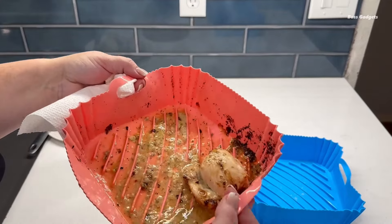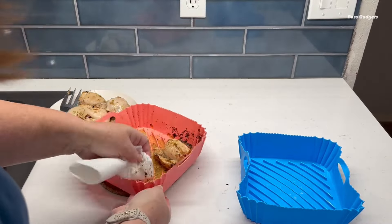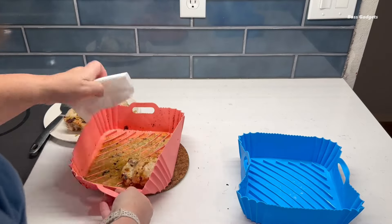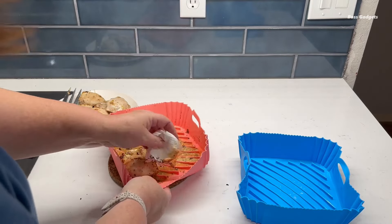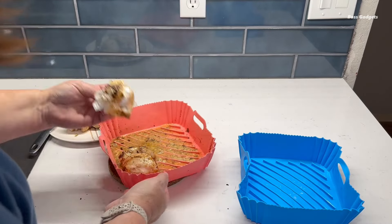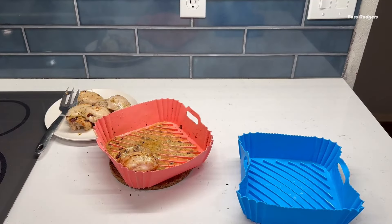The Square 3-Pack fits most 4- to 7-quart air fryer baskets or oven trays. With a smooth inner surface and raised outer lines, the liners promote even heat distribution and allow excess oil to drain off for crispier, healthier results.